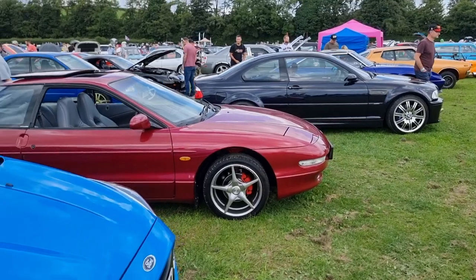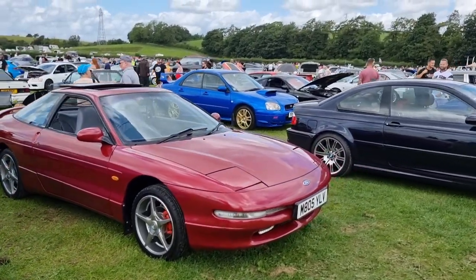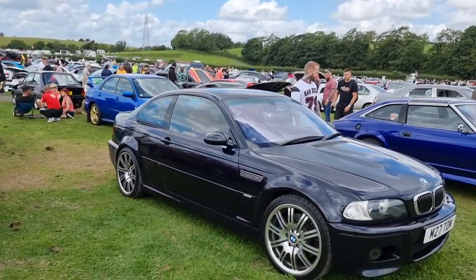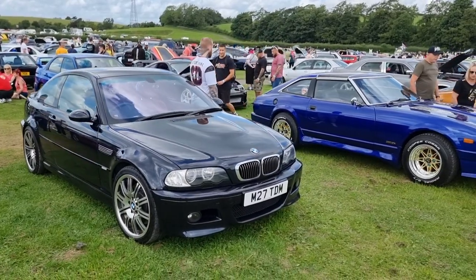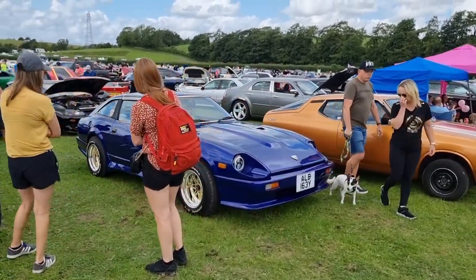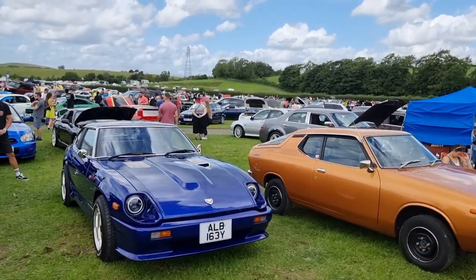We've got one for Christian here - old Probe. Very acquired taste. E46 M3 - always a winner. 280Z - larger butt on it. It's got a strange roofline I always think, but it's still a nice car.